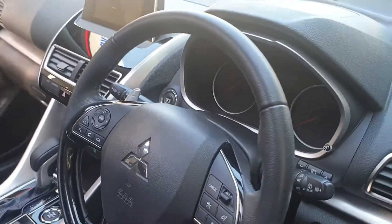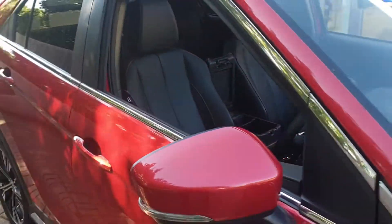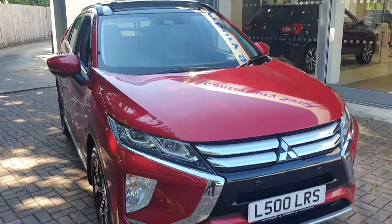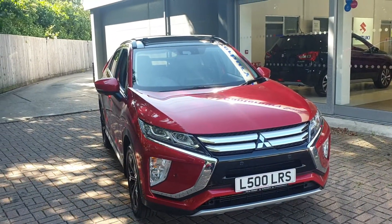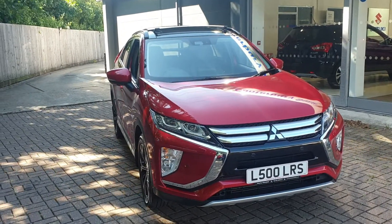It also comes with controls on the steering wheel for your phone and also for the stereo. You can also connect your phone to the vehicle. If you would like to book a test drive in this vehicle or any other vehicle we have here at Canterbury Suki, please contact us on 01227 931 888. Thank you.